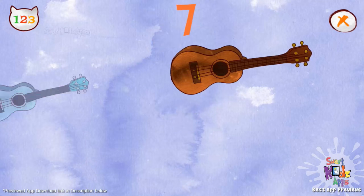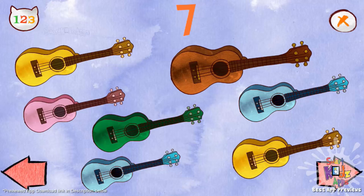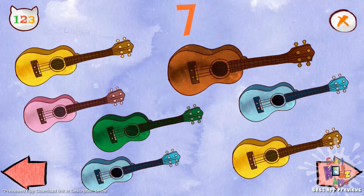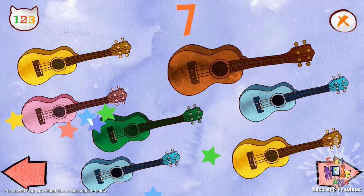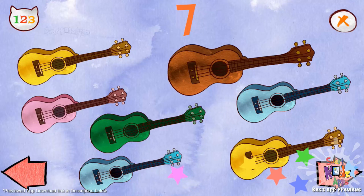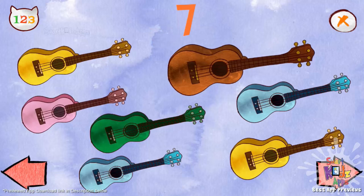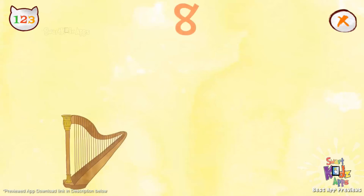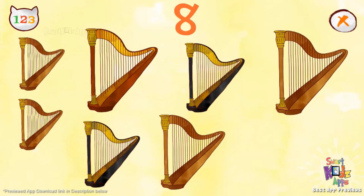Seven ukulele. One, two, three, four, five. Seven, seven, seven. Two, three, four, five, six, seven. Seven, seven, seven.